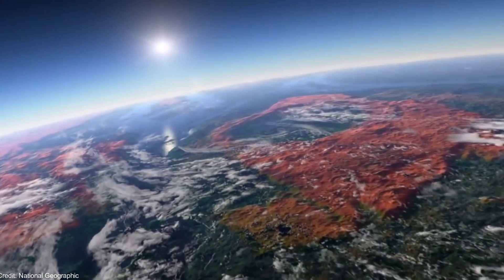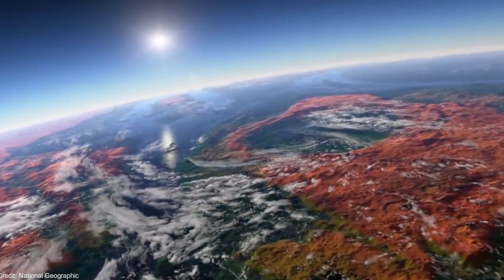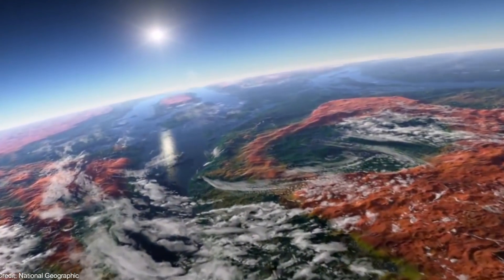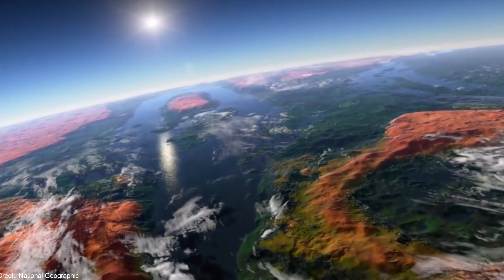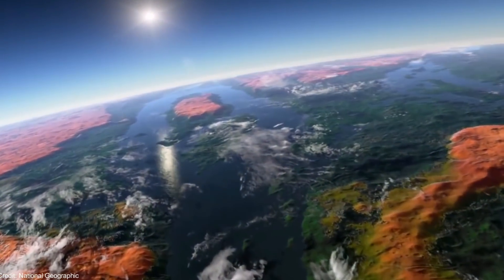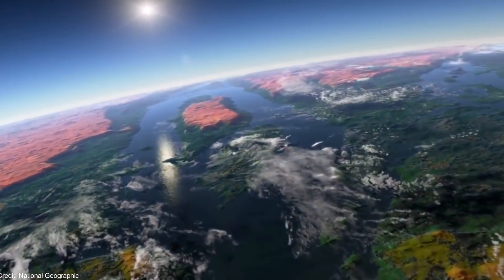The exoplanet would have to have a mass two times the mass of the Earth, to have better plate tectonics and temperature, and a radius between 1.2 and 1.3 times the radius of the Earth, to have a similar density.